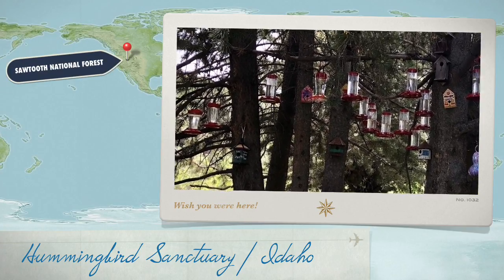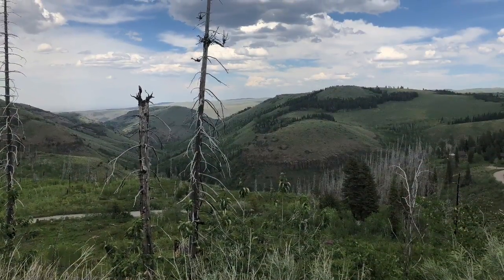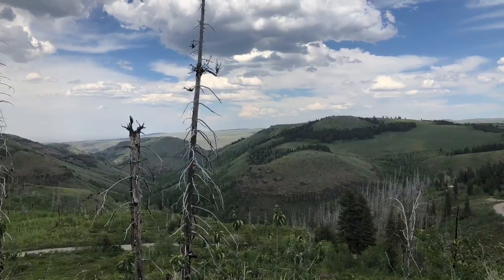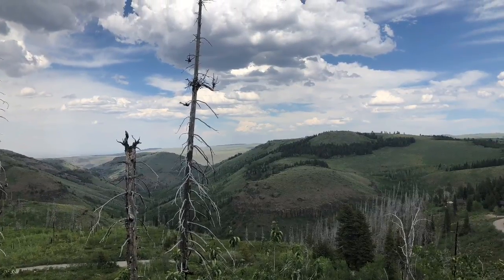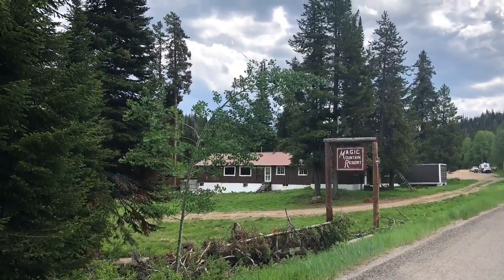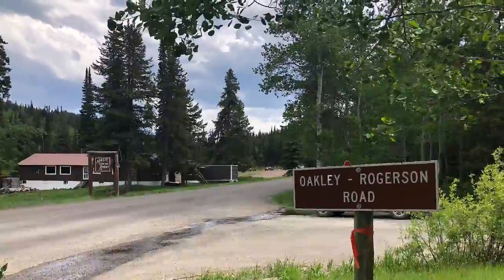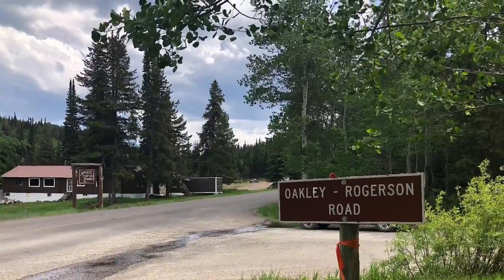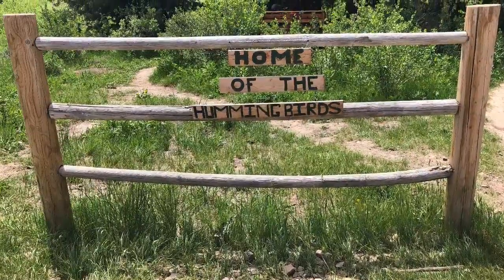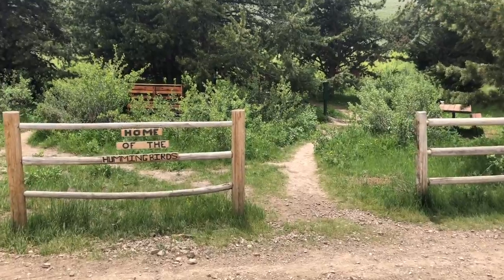A small but intriguing hummingbird sanctuary is located just over an hour from Twin Falls, Idaho, in the Sawtooth National Forest. The locals refer to it as the hummingbird trail or home of the hummingbirds in South Hills, and they eagerly await for the road to open every spring to visit. We heard about this little gem from the locals in Twin Falls and decided to go on an adventure to find it in the forest.